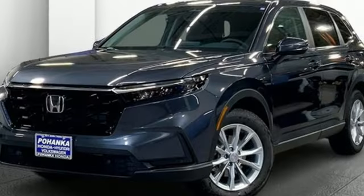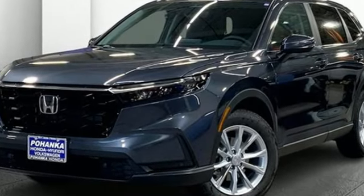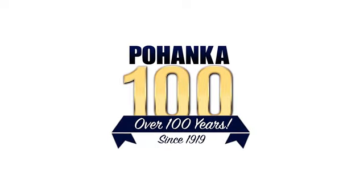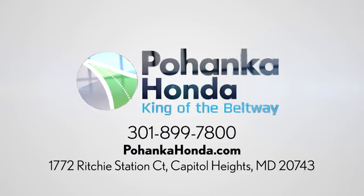Honda has a world-renowned reputation for reliability. Experience it for yourself today. Visit Pohanka Honda, King of the Beltway, today. We're conveniently located on the Capitol Beltway at exit 13, 1772 Ritchie Station Court in Capitol Heights, Maryland.